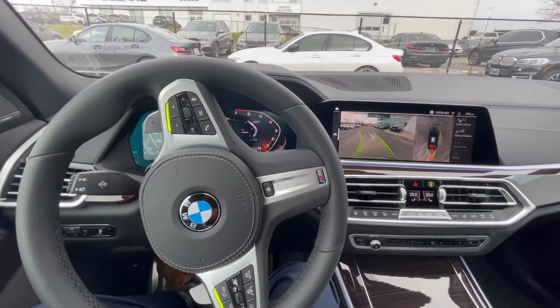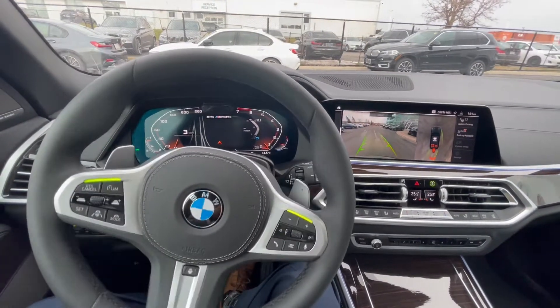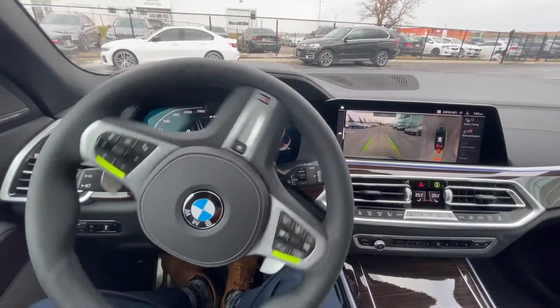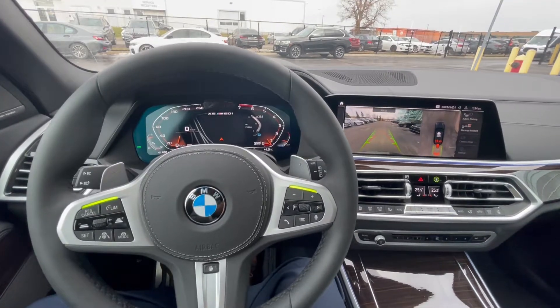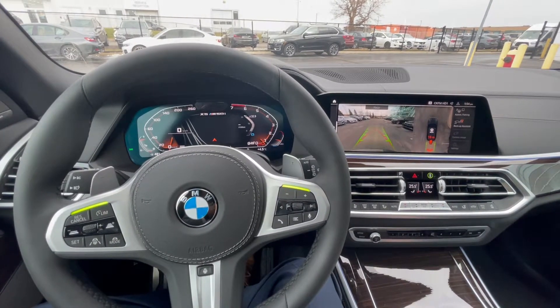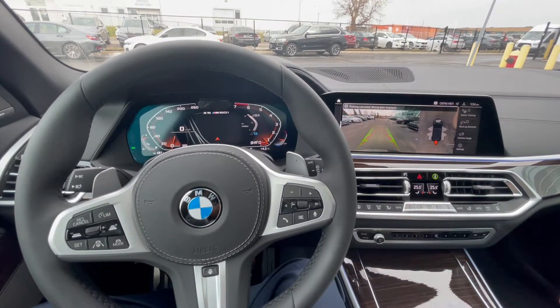On the right camera, you're actually going to see a countdown as well. So you'll see in meters it's counting itself down. Obviously backup assist is not infinite, so it goes to a certain distance. I'm going to stop the vehicle right here because there are people walking around this dealership, but that's how backup assist works.